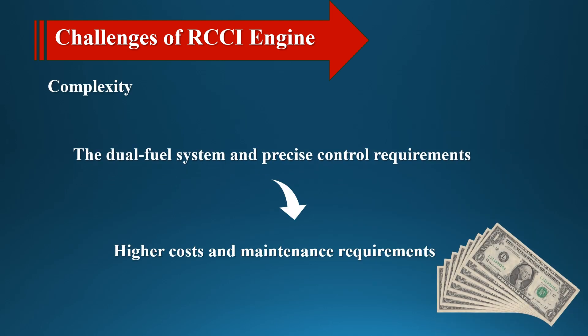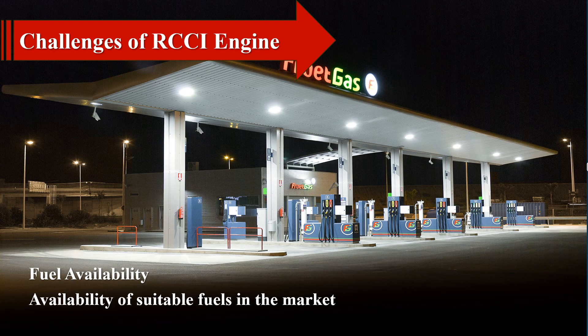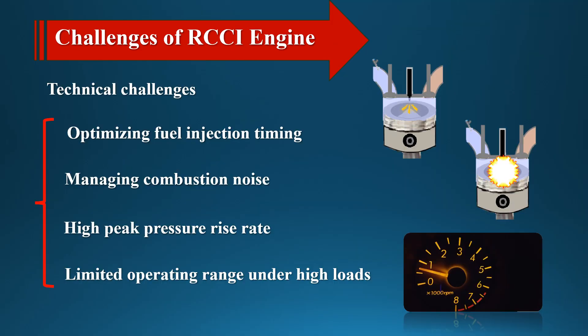The dual fuel system and precise control requirements make RCCI engines more complex than conventional engines, which could lead to higher costs and maintenance requirements. Widespread adoption of RCCI technology would also require the availability of suitable fuels in the market, which is currently a limitation in some regions. Despite their advantages, RCCI engines face several technical challenges, including optimizing fuel injection timing, managing combustion noise, and ensuring durability. Challenges related to high peak pressure rise rate and limited operating range under high loads are also important. Ongoing research is focused on developing advanced control systems and materials to overcome these challenges.